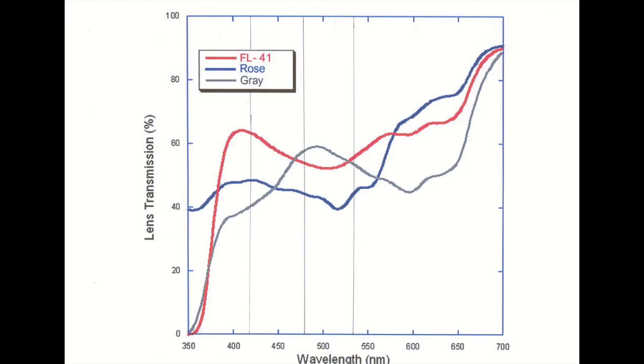Grey tints, on the other hand, provide the opposite. It would appear that this selective reduction in the stimulation of the M and L — the medium and the large cones — might be responsible for why FL41 is so successful in reducing visual stress.